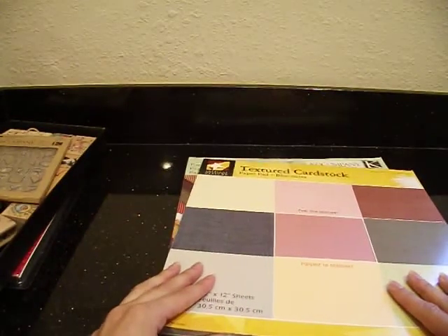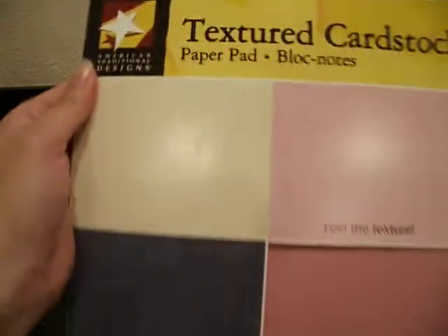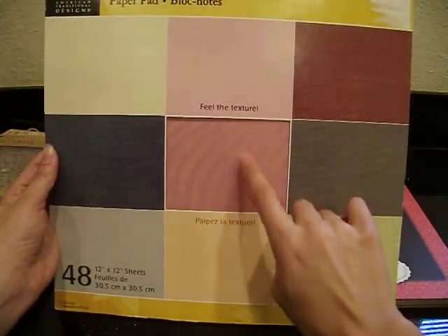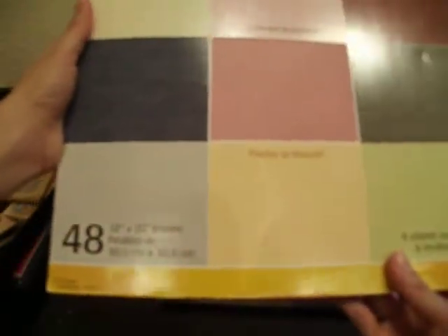I also have a ton of cardstock, and these are just two packs that I really don't need. This one is textured cardstock by American Traditional Designs — it's actually really cool because it's kind of neutral. You've got some pinks, a really pretty dusty pink color, and I love this sage green. It's textured, real thick, really, really good quality. But I have a ton of it and I really got to make room for new stuff. So if you're interested, I'll get rid of it for about $8 — it's 48 sheets, 12 by 12.